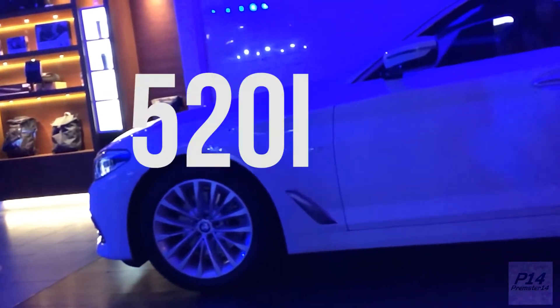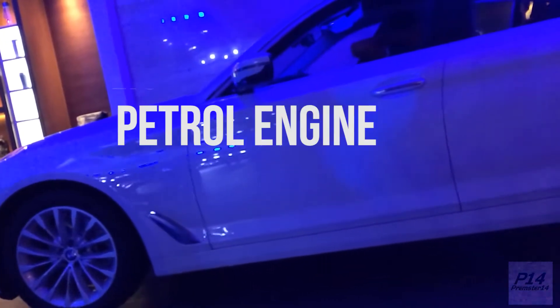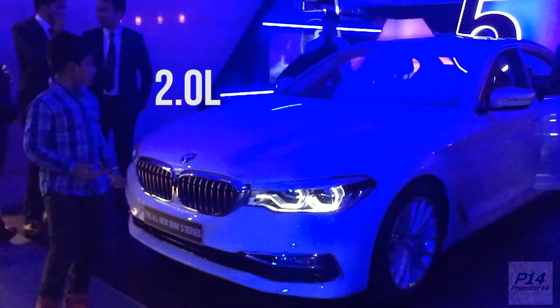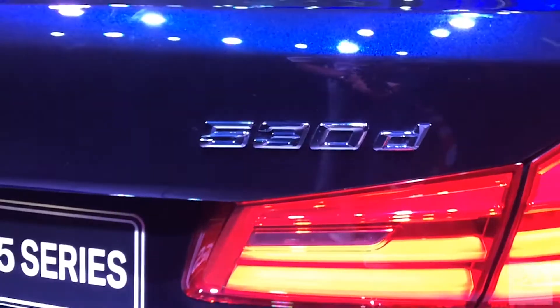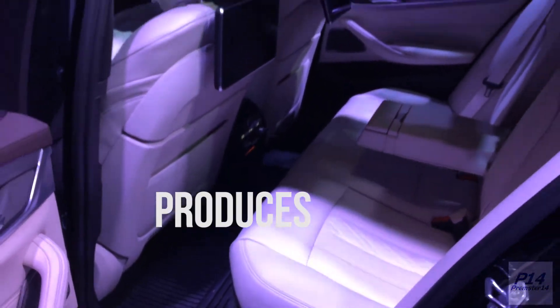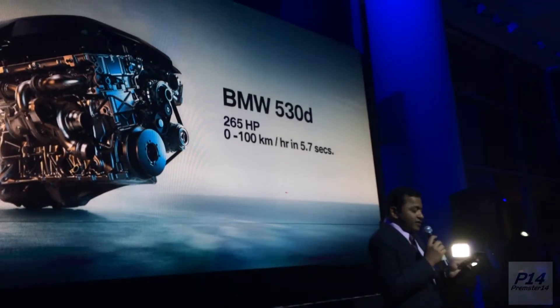This car is available in three engine options. The first is the 520i, a 2.0L 4-cylinder petrol engine producing 252hp. The second is the 520d, a 2.0L 4-cylinder diesel engine producing 190hp. The third is the 530d M Sport, a 3.0L 6-cylinder diesel engine producing 265hp, which goes from 0 to 100 in 5.7 seconds.